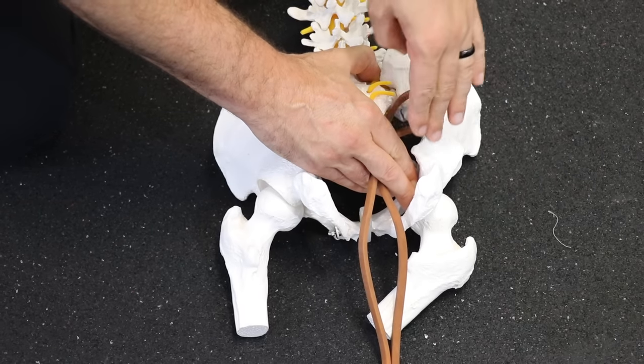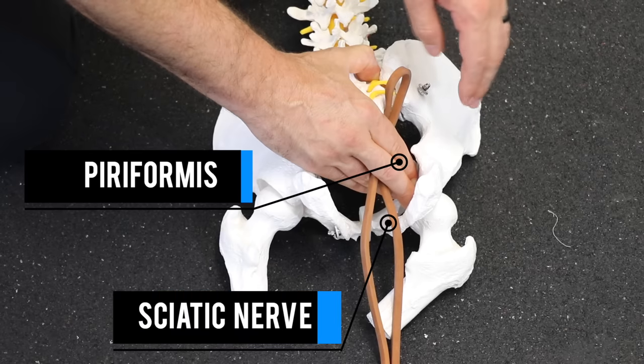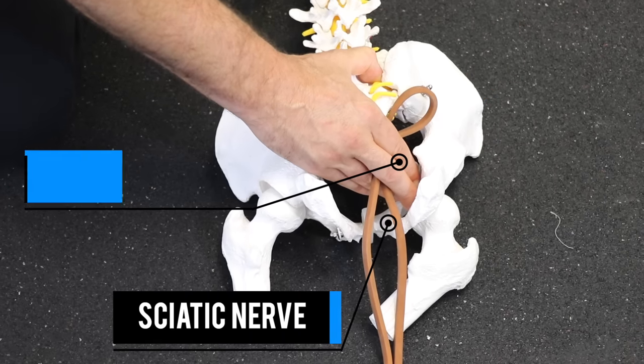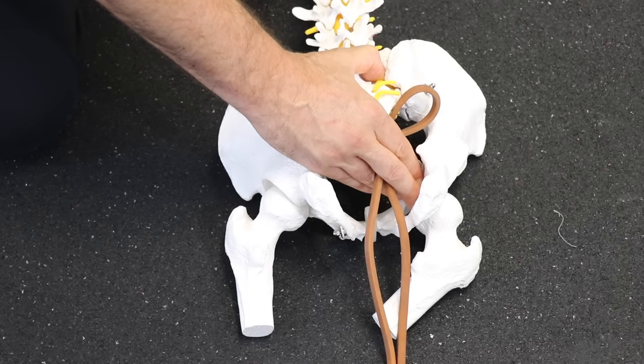In this metaphor, if my fingers are the piriformis, this band is the sciatic nerve. Now 90% of the time, the band runs inferior or below the piriformis. There is some variation, and we'll discuss later in the video if that's problematic or not.